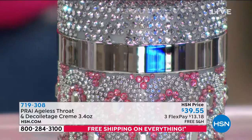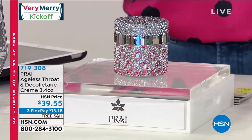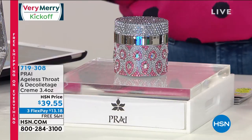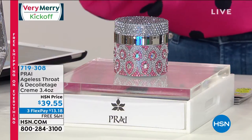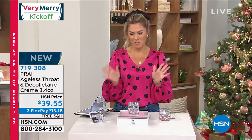What's on the inside is over two times the normal size — this is a 3.4 ounce of their ageless throat and décolletage cream. Normally you'd spend about $30 for half the size, so you're getting about double the size. We have it for you — $13.18 gets it home on any major credit card with free shipping and handling.